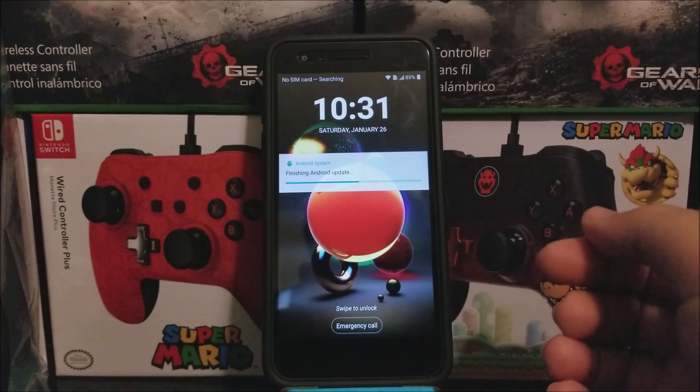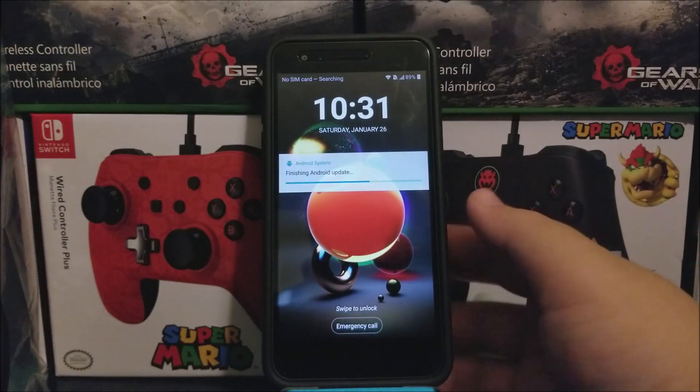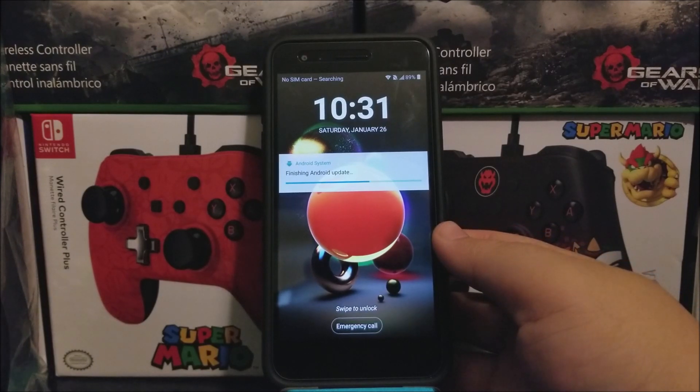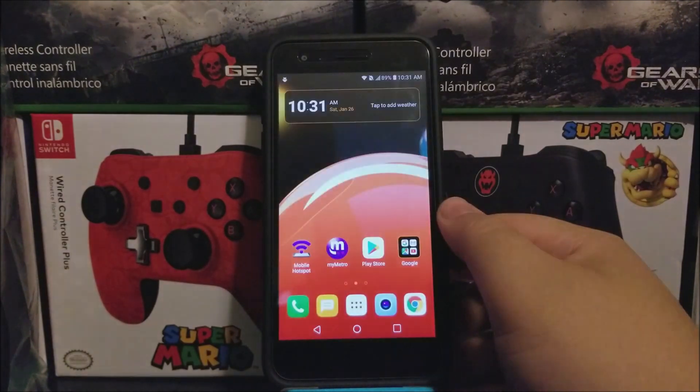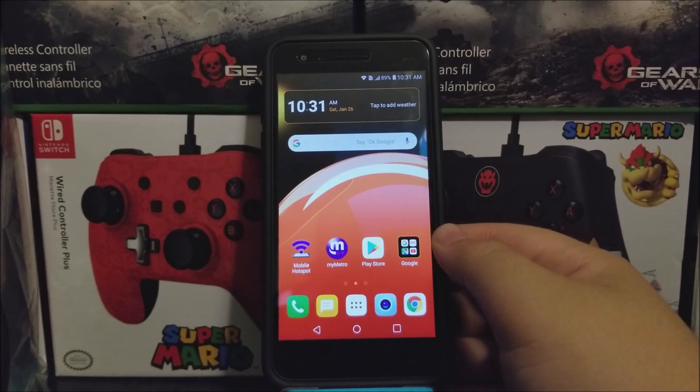Okay guys, as you can see here we have successfully updated the LG Aristo 2 from Metro by T-Mobile, and we have a notification saying Finishing Android Updates. Now let's wait for that to finish. Okay guys, as you can see, it just finished.